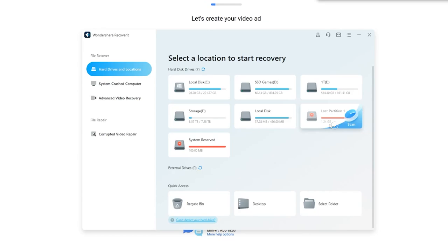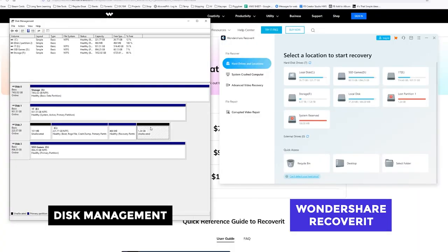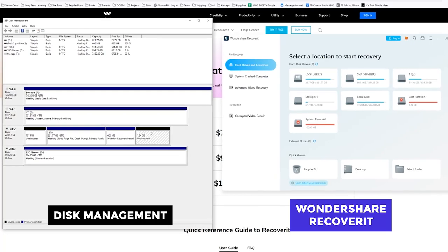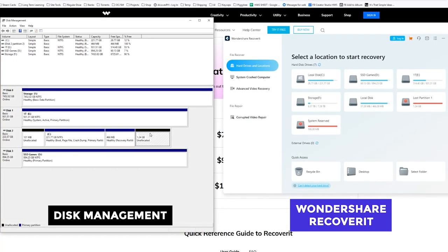Actually, Recoverit is super easy to use. Anyone with a passing knowledge of Windows Explorer will feel right at home. First, it starts out by showing you all of your drives. Thanks to Recoverit, I even found an unallocated portion of an existing drive, which was actually quite large — over a gigabyte. The color choices of the UI also make it easier to understand the different partitions compared to the drab colors of Windows Disk Management.